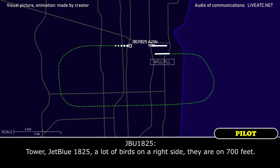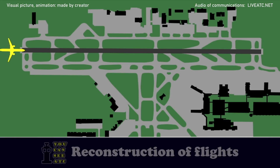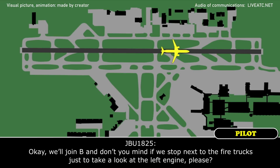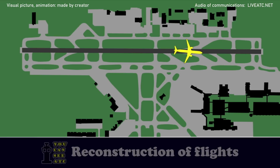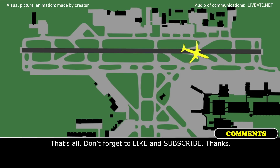JetBlue 1825, a lot of birds on our right side around 700 feet. Roger, thank you. JetBlue 1825, going Bravo with the left. JetBlue 1825, go right turn — do you require any tugs? Okay, we'll join Bravo — do you mind if we stop next to the fire truck just to take a look at the left engine, please? No problem, absolutely.